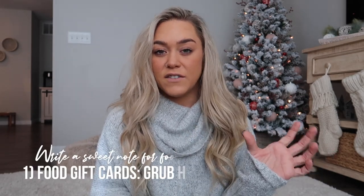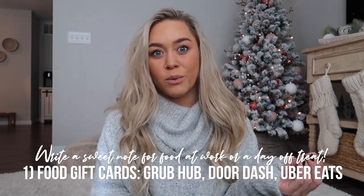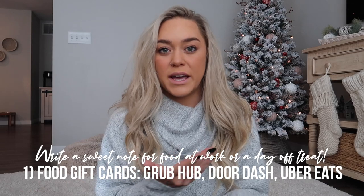Let's start with a really obvious category — when I asked on Instagram, this was widely said: virtual gift cards. A great gift for a nurse is something like DoorDash, Grubhub, or Uber Eats. Even a $20 or $50 gift card is wonderful. A lot of nurses can order food at work, or enjoy it on their day off. Write a cute note like 'go to dinner on your day off' or 'enjoy some lunch on me.' You can never go wrong with food and nurses.